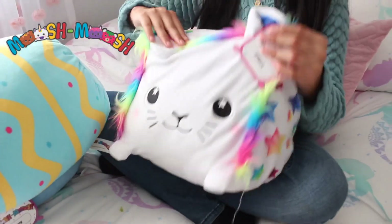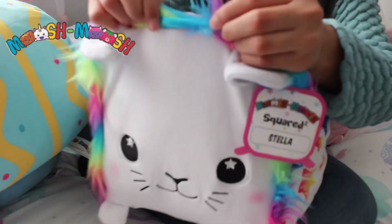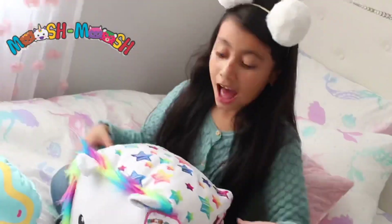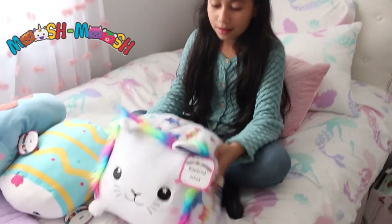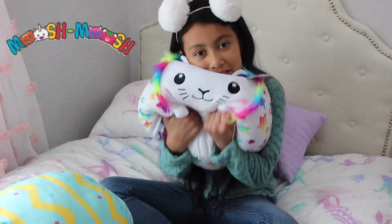And here we have some hair on her. I like the neon hair because it's bright, and I like bright colors. The fluff inside her feels so soft — it feels like I'm sleeping on a cloud. I love this. She's the cutest and softest kitty.